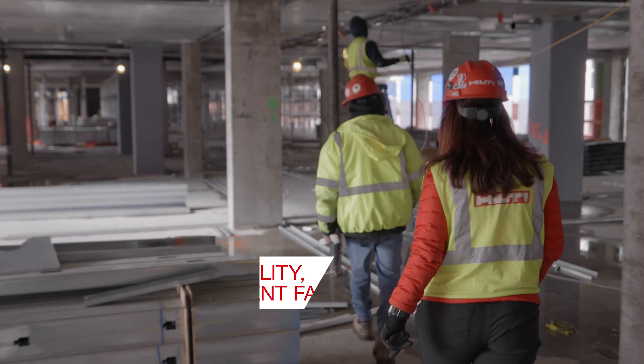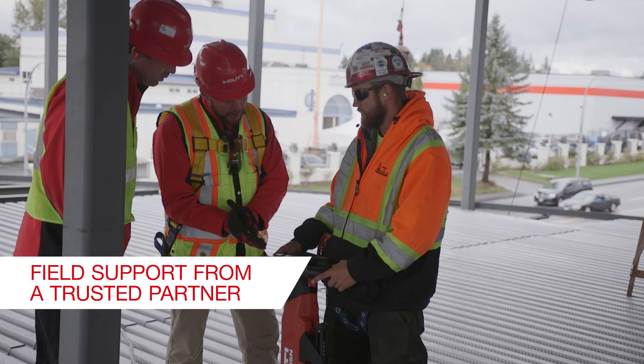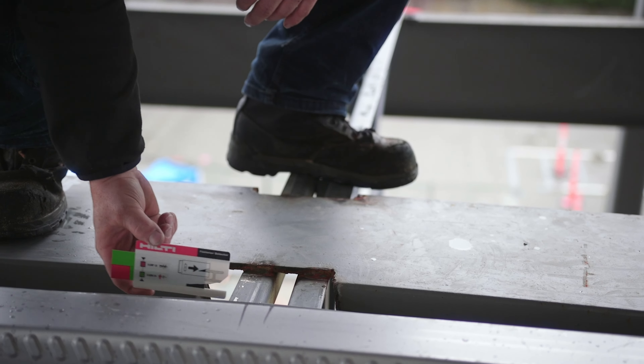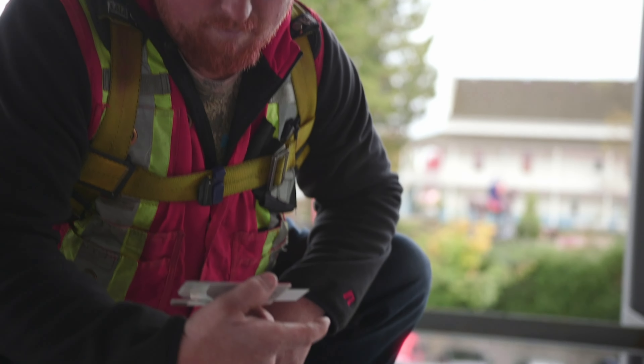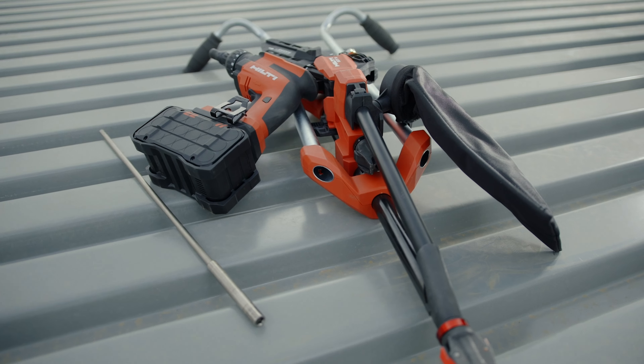Partnering with Hilti means more than just tools and fasteners. Our dedicated field support team is with you every step of the way, collaborating to help maximize your decking productivity. With on-site training, service, and expert advice, we help ensure your project is a success from start to finish.